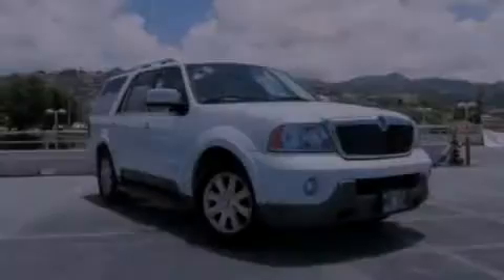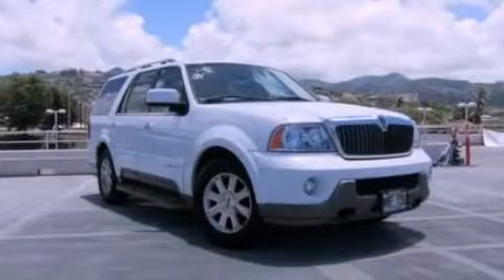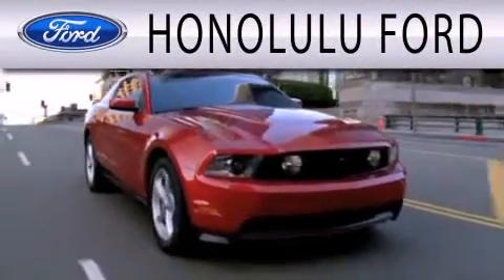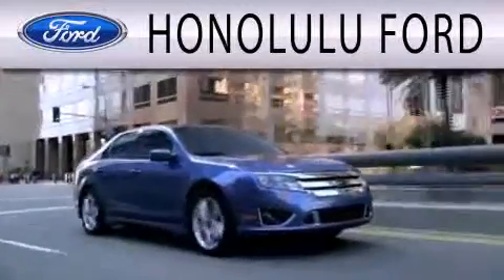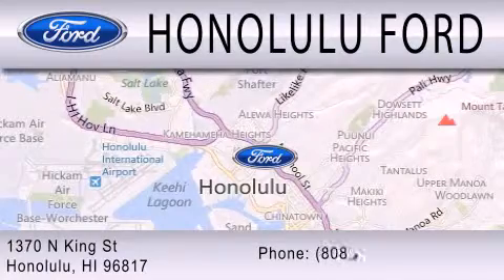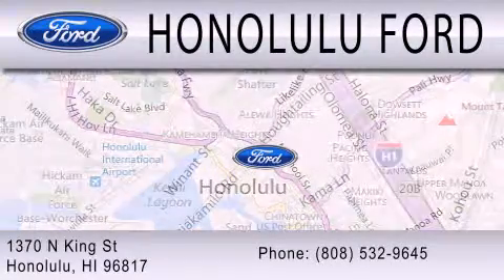Please call us today for more information on this great vehicle. Honolulu Ford is dedicated to doing everything possible to ensure that the experience you have selecting your next vehicle is as pleasant as possible. We are located at 1370 North King Street in Honolulu.